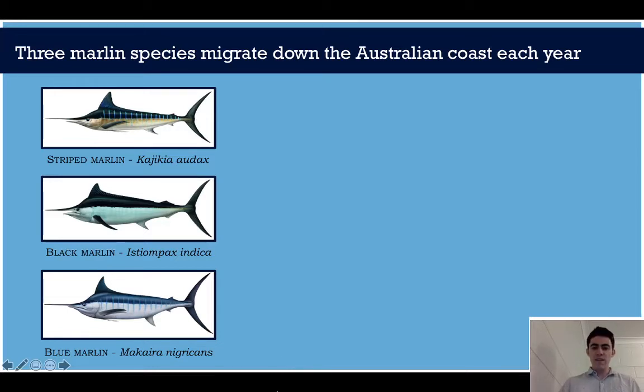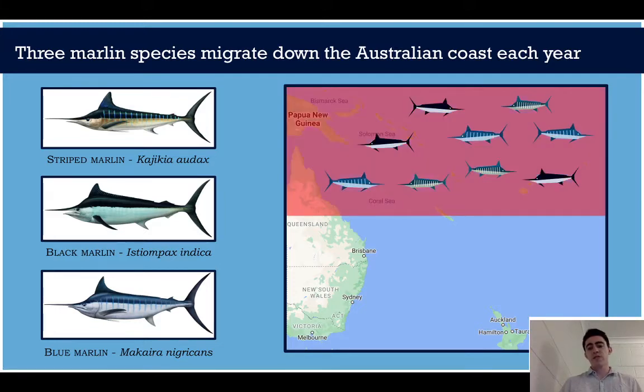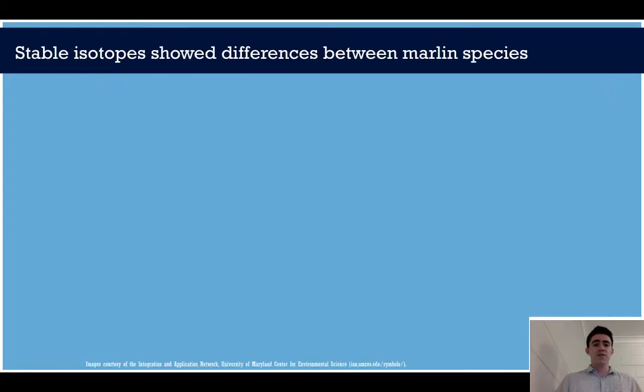Where do these fish come from? These fish come from the tropics — they like the warm water. As a result, they're seasonal off the East Coast, following the East Australia Current down as it makes its annual warm water push. With climate change, this push is getting stronger and stronger, driving marlin further and further south. Unfortunately, we don't really know what impact marlin have on ecosystems and what impact they'll continue to have as they push further and further south.